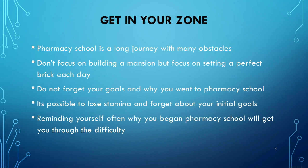Get in your zone. Pharmacy school is a long journey with many obstacles. Don't focus on building a mansion, but focus on setting a perfect brick each day — something I got from Will Smith. You don't want to think about how long it's going to take to finish pharmacy school. You want to remind yourself each day of your goals and why you're doing this. Whatever motivates you, remind yourself each day and just focus on each day. It's possible to lose stamina and forget your initial goals, so reminding yourself often why you began will help you get through the difficulty.